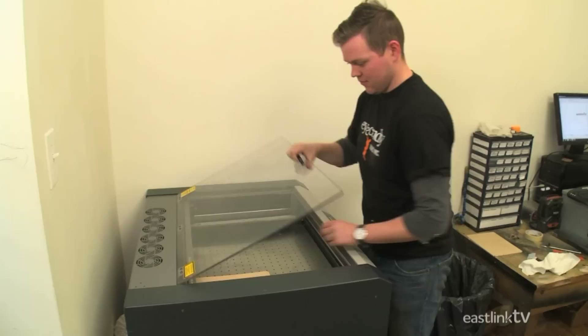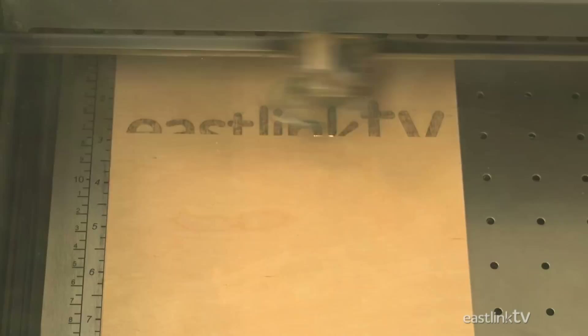If the detail of the CNC machine just isn't detailed enough, Eye Candy also has a laser printer for fine details that can be used on many materials, such as wood or even glass. This isn't any typical office laser printer — this is an actual laser that burns a design directly onto almost any material.